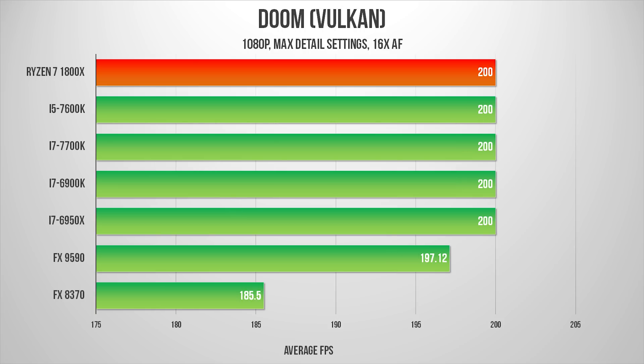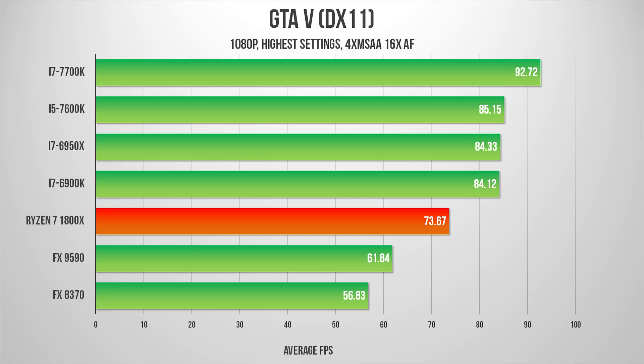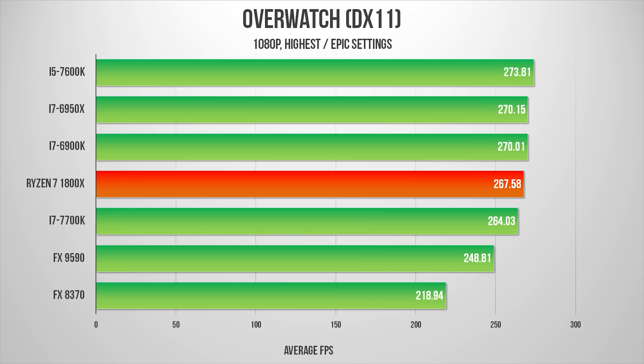As for Doom's Vulkan implementation, 200 frames per second is more than enough and we're hitting the game's engine frame rate cap. More testing will need to take place at high resolutions, where the GPU will influence results much more than the processor. Neither GTA 5 nor Overwatch allow Ryzen to catch a break, and they highlight why Intel's i5 series processors are gangbusters in the gaming price-to-performance category. Their lack of hyper-threading leads to substantially better resource allocation in many games, and right now buying an 8-thread or higher processor exclusively for gaming is a phenomenal waste of money.